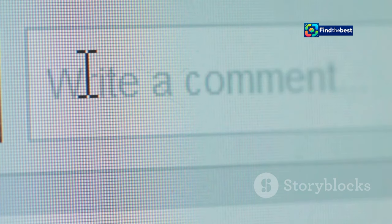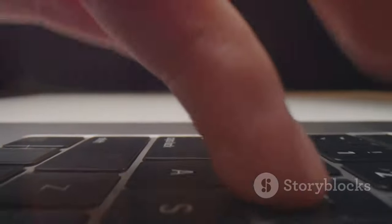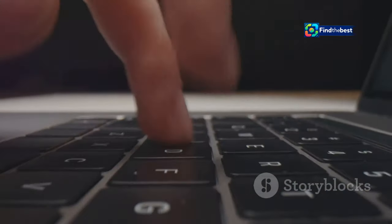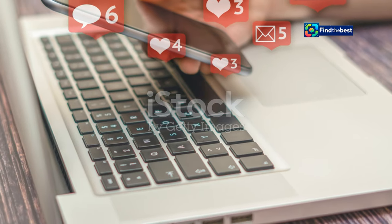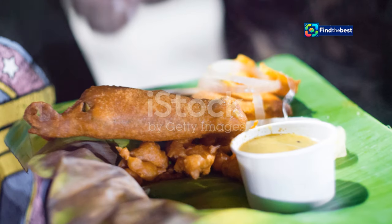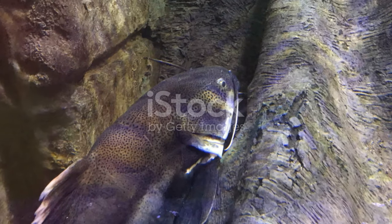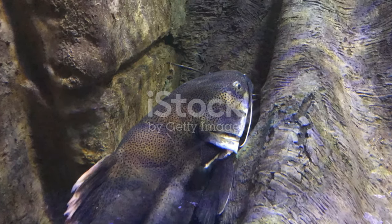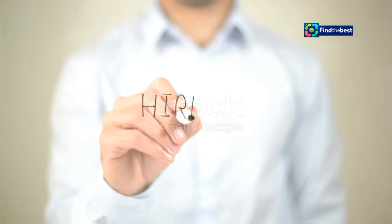Instead of saying 'if you enjoyed this section,' try 'share your thoughts in the comments below.' Remember, a CTA is not just about getting people to click a button or fill out a form. It's about fostering a sense of community and encouraging your readers to become active participants in the conversation. So the next time you're wrapping up a section, ask yourself: what do I want my readers to do next? Then craft a compelling CTA that inspires them to take action.